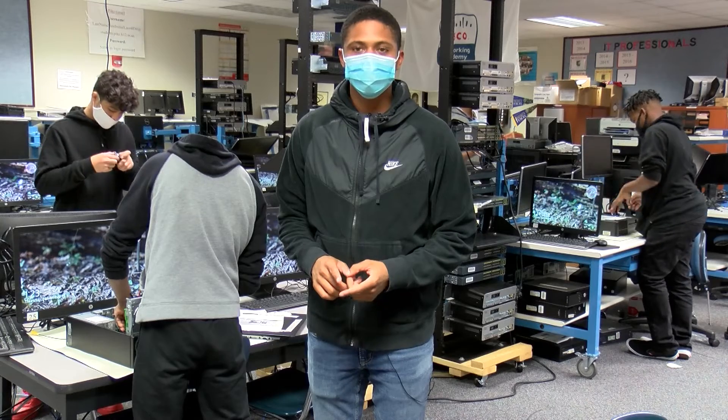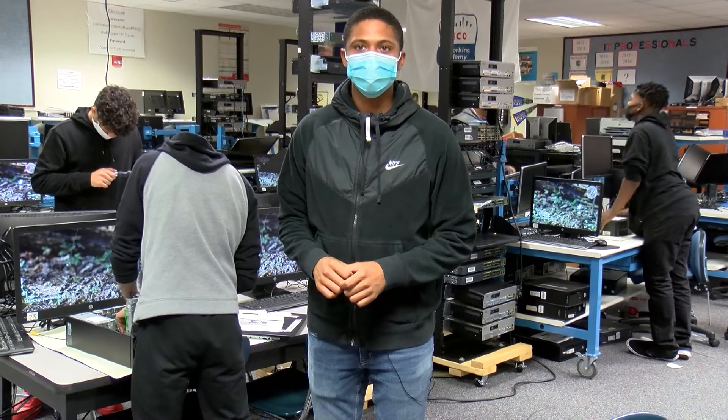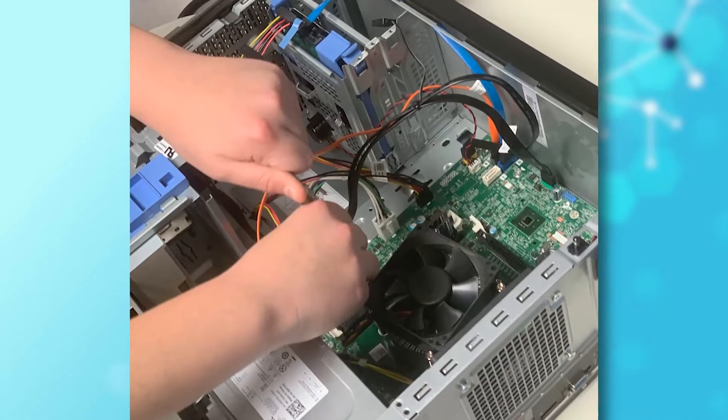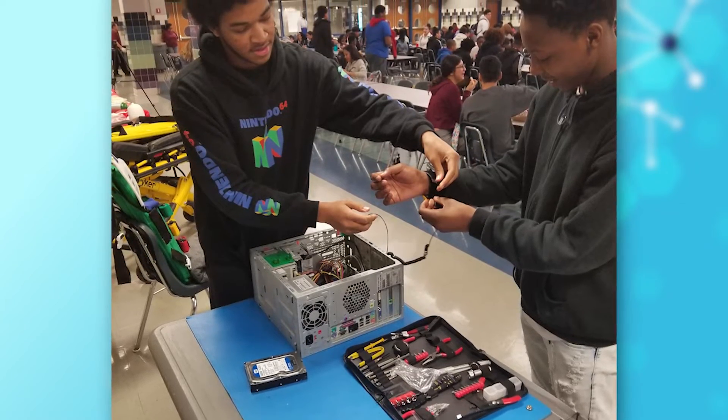I'm learning pieces of the computer that is inside — how they work inside and out, in components — and I'll use certain tools. Precise and detailed work is taking place in this classroom, which is more like a workshop.